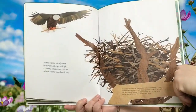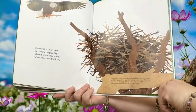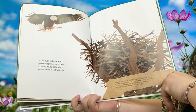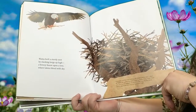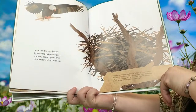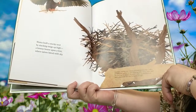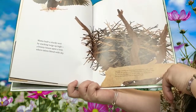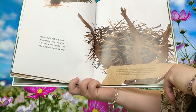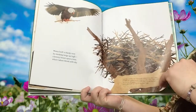I know this bird — anybody else know that bird? That's a huge nest. Mama built a sturdy nest by stacking twigs up high, a breezy house upon a tree where talons blend with sky. The male and female bald eagle build a stick nest, called an aerie, by gathering and layering many sticks. Their nests are among the largest of all bird nests, usually five to six feet in diameter and two to four feet high. That's bigger than most of you.